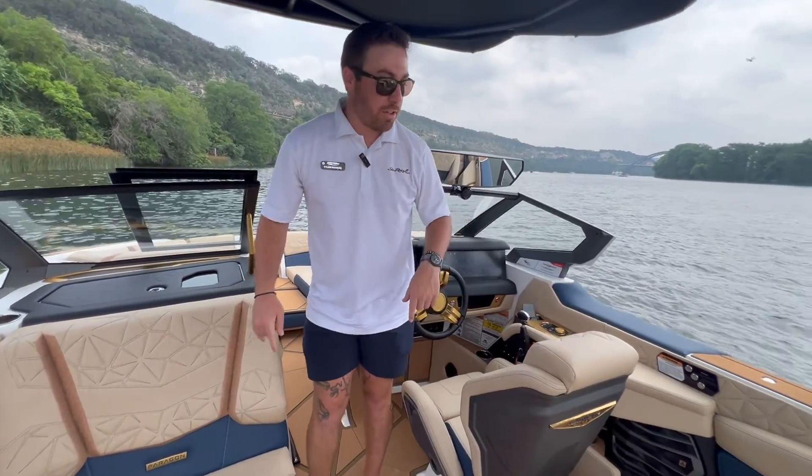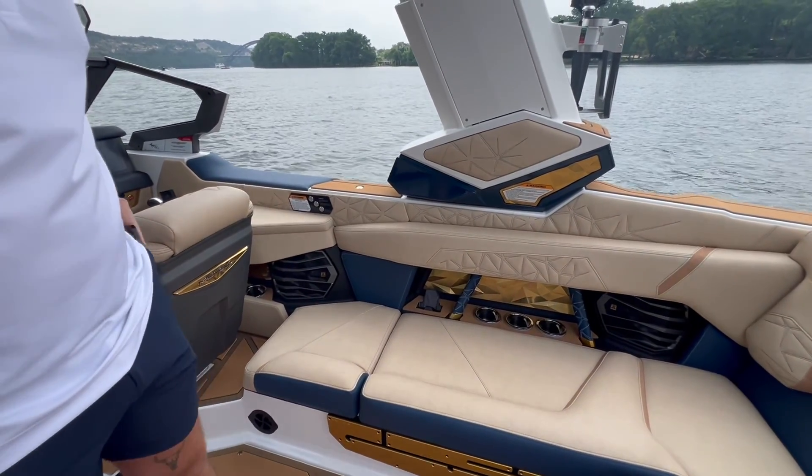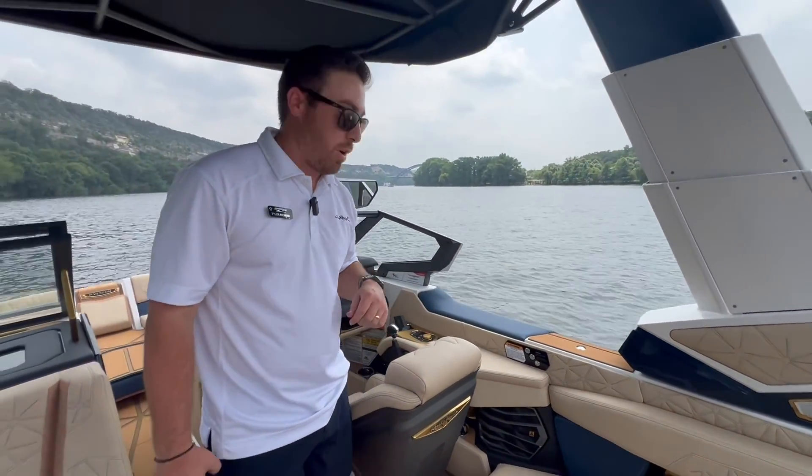Every compartment around here — you're going to notice a ton of cup holders. There are also going to be wireless phone chargers. As you pull your phone out, you can drop it down into one of these sockets, they lock closed, and they charge as you're sitting out here on the water.